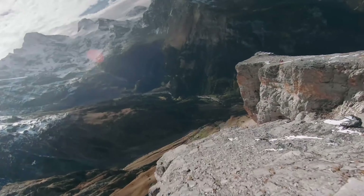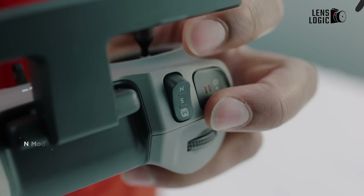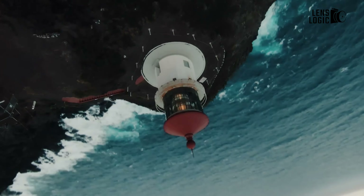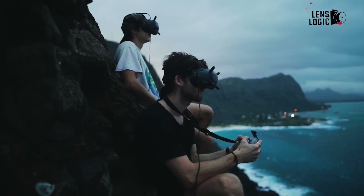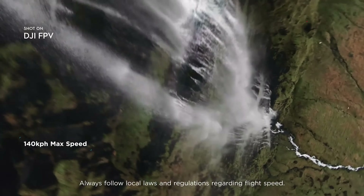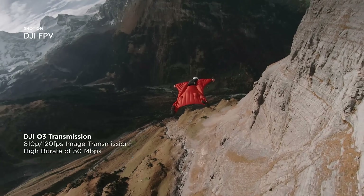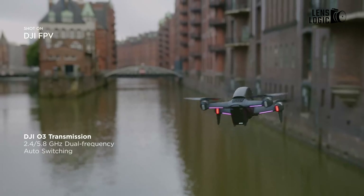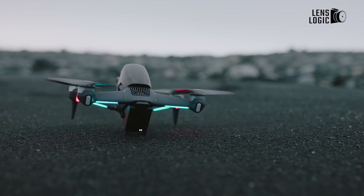First person view, or FPV, drones enable users to take to the skies with a view straight through the drone's camera through a headset. These kinds of drones have usually only been accessible to real enthusiasts with large budgets, despite the fact that it may be an immensely thrilling way to fly. With three flying modes, a top speed of 97 miles per hour, 60 frames per second with stabilized 4K video, and 120 frames per second slow motion at 1080p, the new DJI FPV camera drone packs an impressive feature set right out of the box, requiring no custom builds.